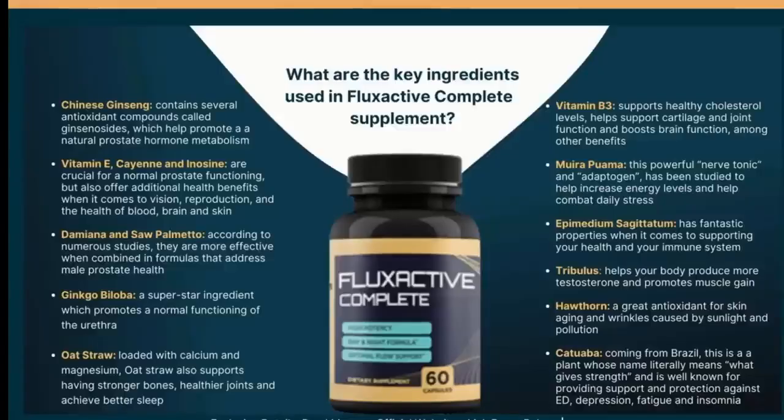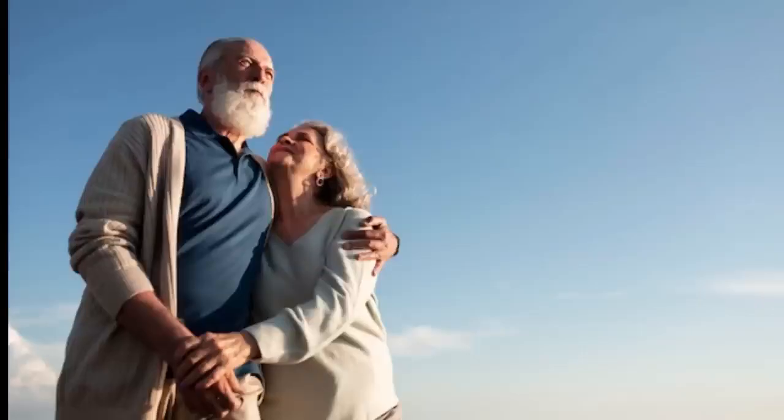Flux Active is a prostate well-being supplement that will prevent your prostate from getting abnormally large due to the conversion of testosterone into estrogen and DHT. Its hand-picked ingredients are incredibly rich in vitamins and antioxidants that have anti-inflammatory effects, enhance your sexual performance, improve cognitive functions, and increase prostate health.